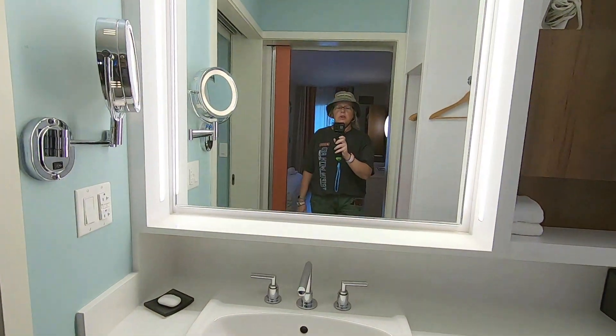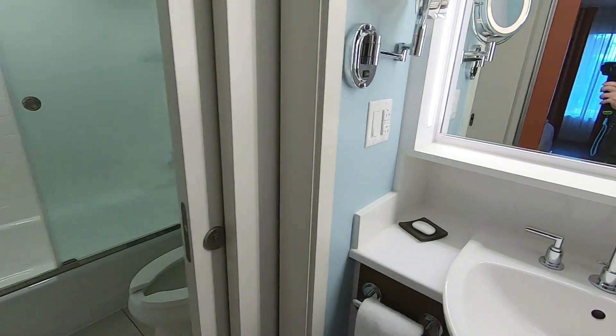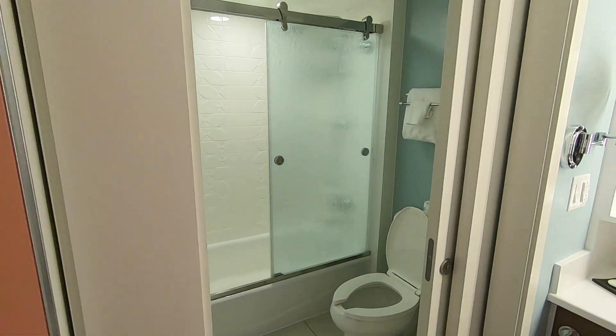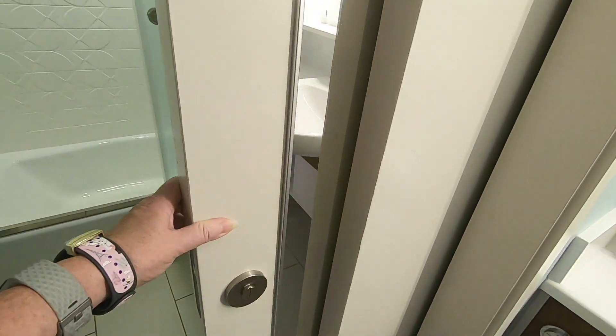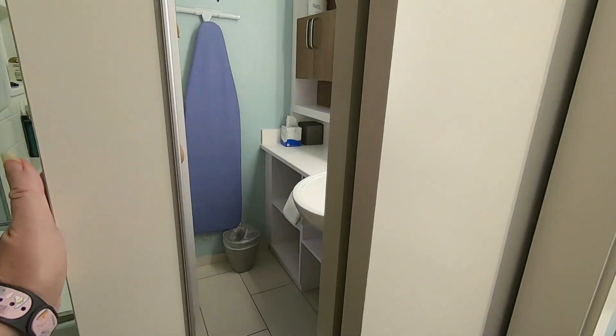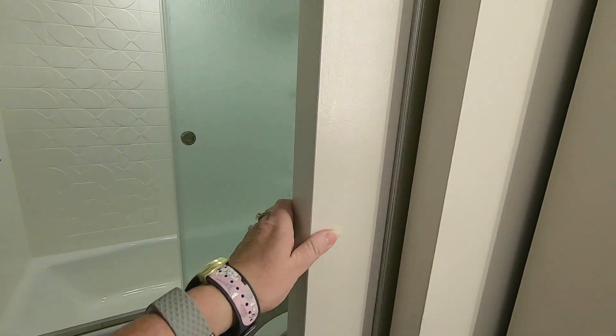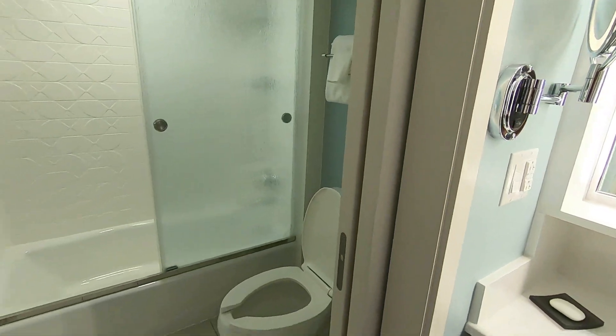The sink area is really, really nice — love it. And the water closet has the new pocket door. I love these; they are so nice, they look classy, they don't take up room, and you don't have to struggle around them to get into a small space. So they're pretty handy.